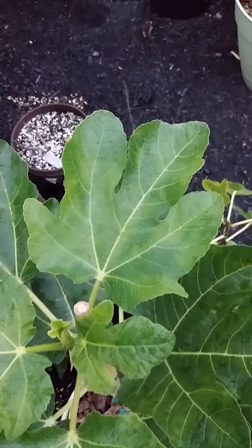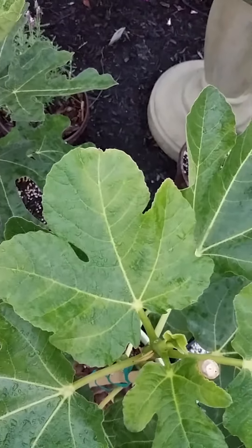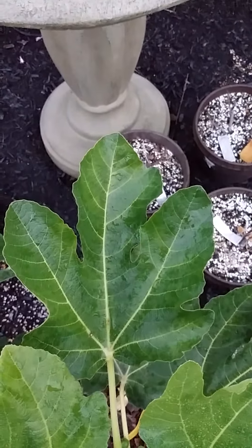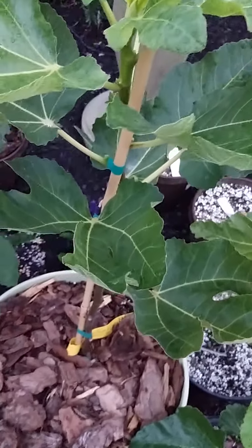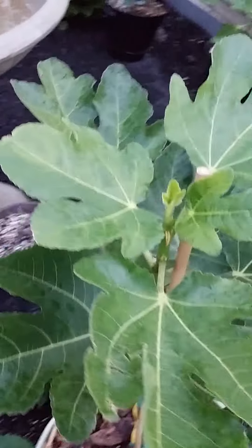Now here's the Just Fruits and Exotics. It's got a trilobed with small angles. Again a trilobed, another trilobed. It looks pretty close. I'm surprised I don't see any spade leaves on it, but I don't have an awful lot of new growth on it yet since I received it, so we'll have to stand by and see.